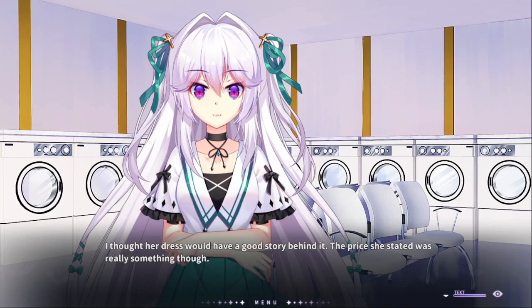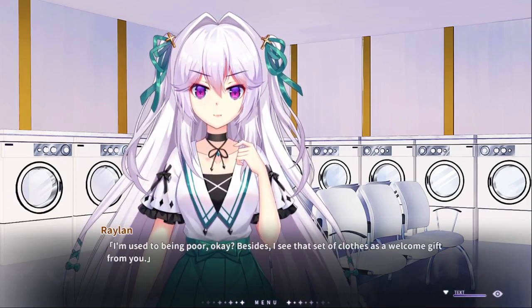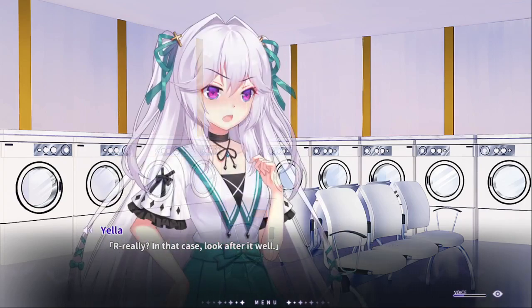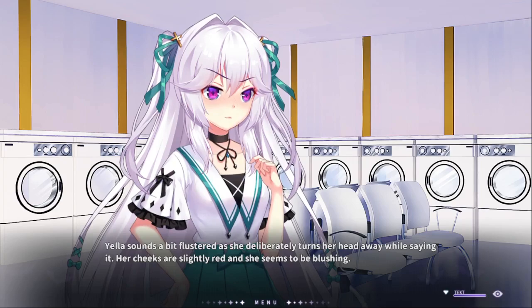Yeah, five gold coins — and we're using the gold standard. Yes, that's friggin' expensive. Why did you not want to throw it away? That's because... I need clothes. I'm used to being poor, okay? Besides, I see that set of clothes as a welcome gift from you. When you start with nothing, you cherish more. When you pretty much start with nothing, you pretty much cherish a lot more things, the way I see it.